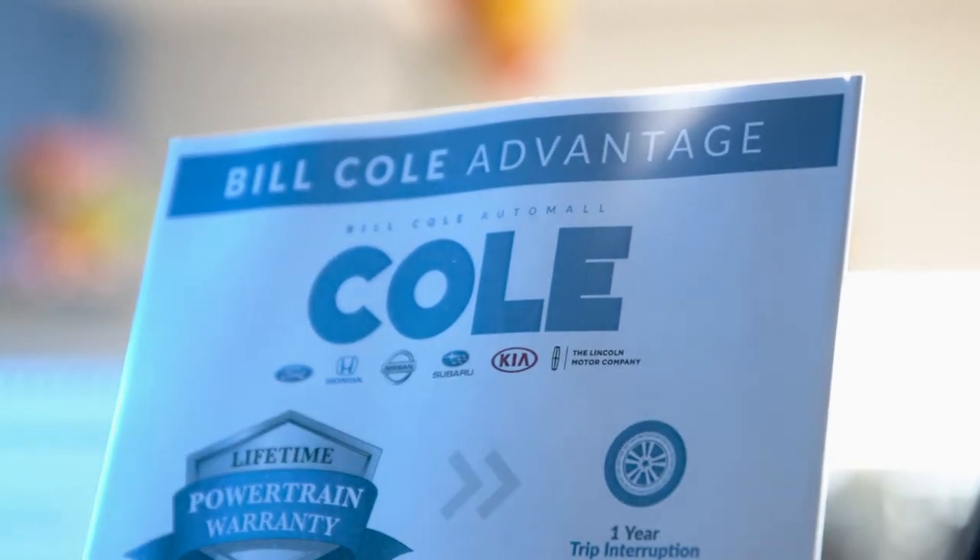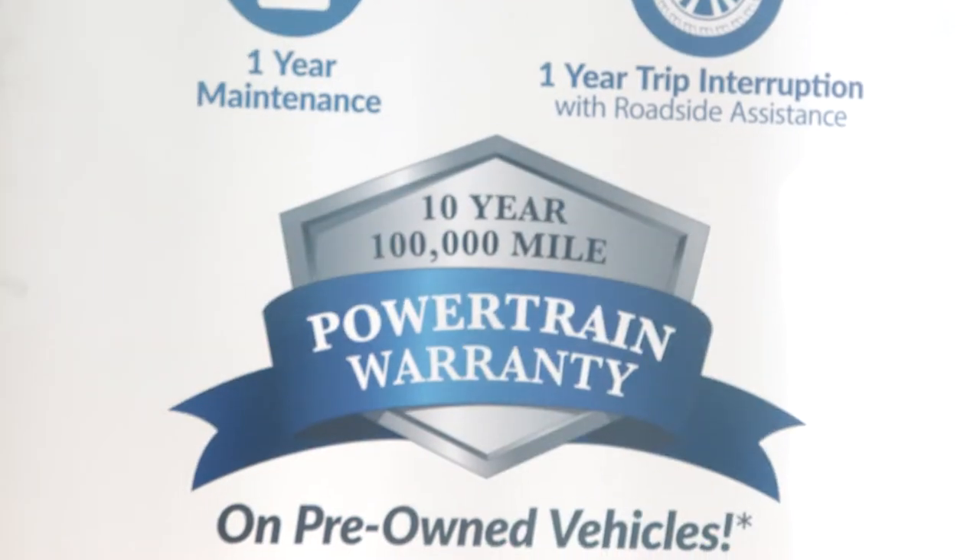That's why we're the home of the Bill Cole Advantage — a free lifetime powertrain warranty on new vehicles and a 10-year, 100,000-mile powertrain warranty on pre-owned vehicles.